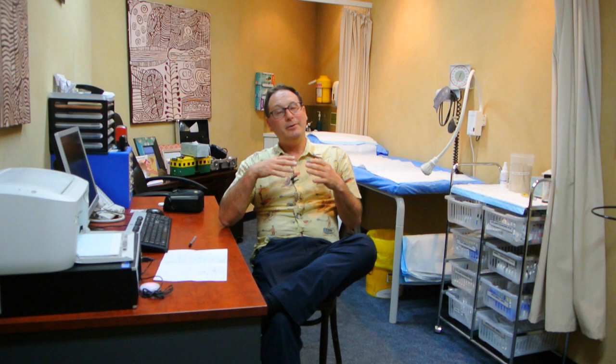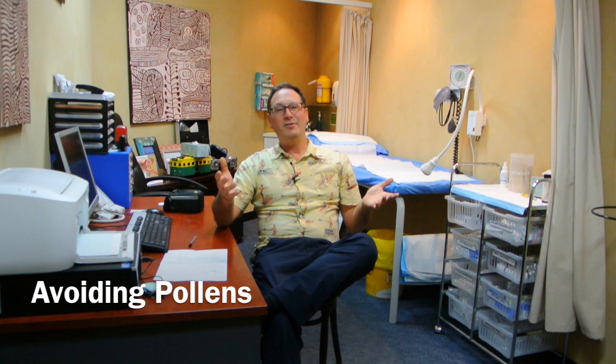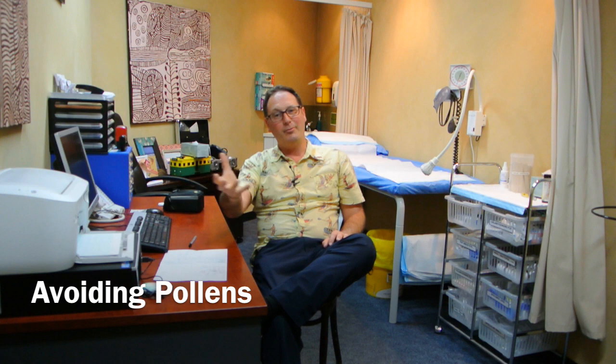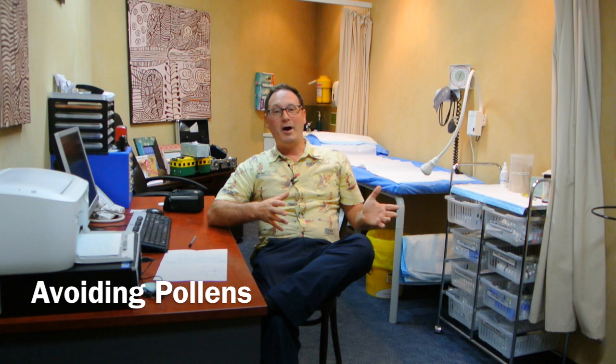Why do we want to know exactly what you're allergic to? Because there's good evidence that if you avoid your particular group of allergens you might get some improvement in symptoms. If pollens are your main problem, be careful during springtime when grass pollens and tree pollens are out. If you're riding or walking to work, you might put a mask on. In the car, wind up the windows and put air conditioning on recirculate. When washing clothes, dry them in the dryer rather than outside where they'll collect pollens.